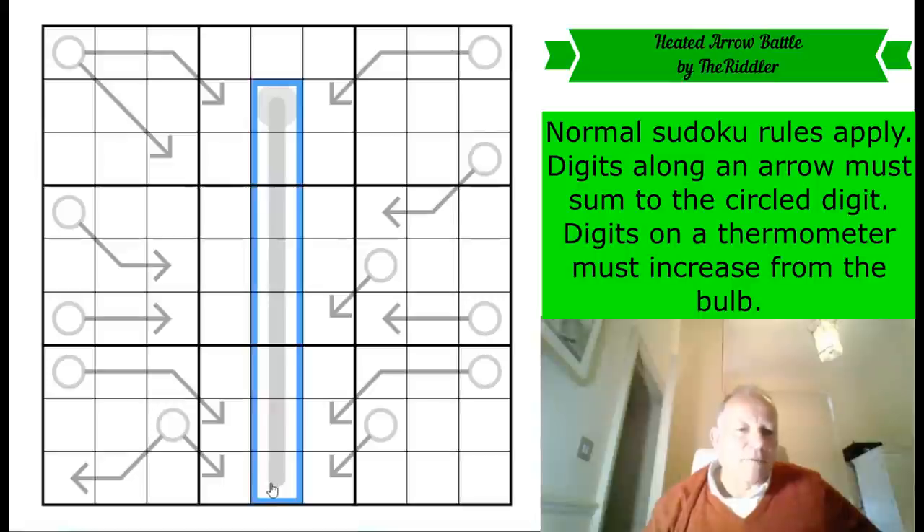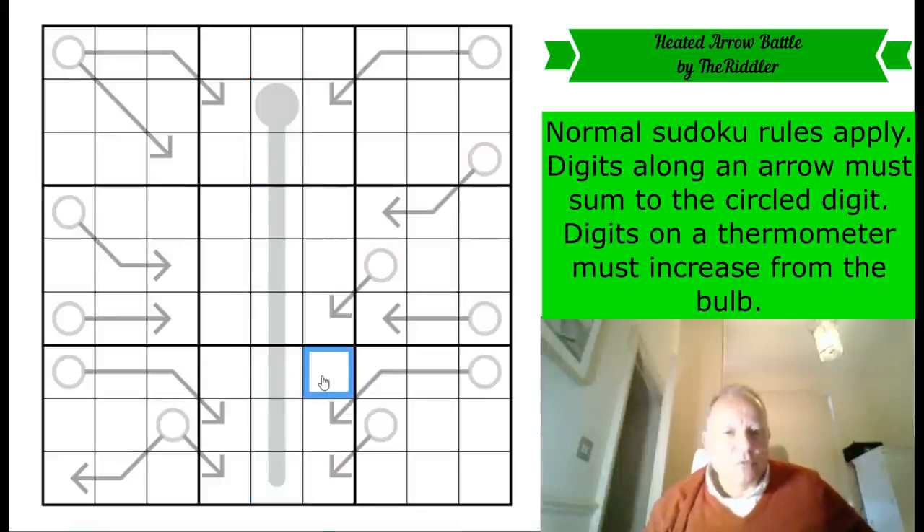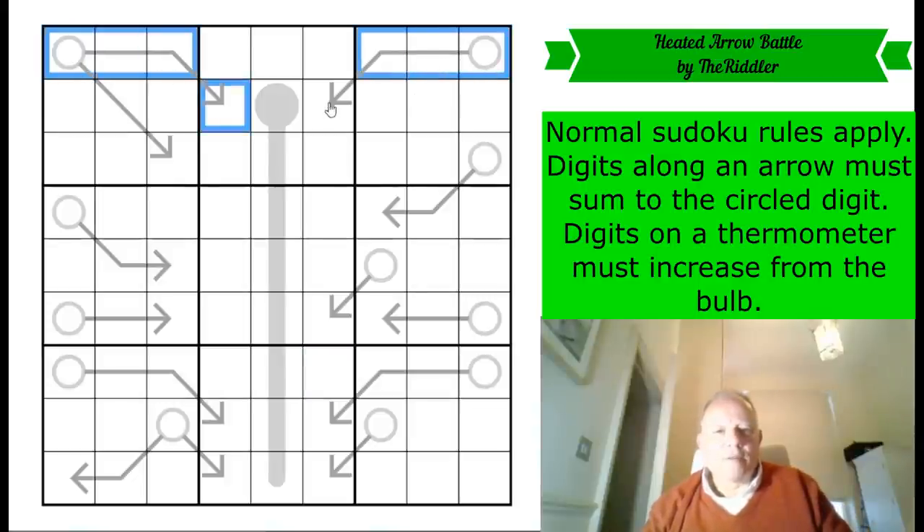I could pencil mark this thermometer and I'm very tempted to, but maybe I'll hold off for a bit, because I can visualize in my head what all those pencil marks would be. I think we're going to have to find some sort of relation between these arrows pointing into the grid.